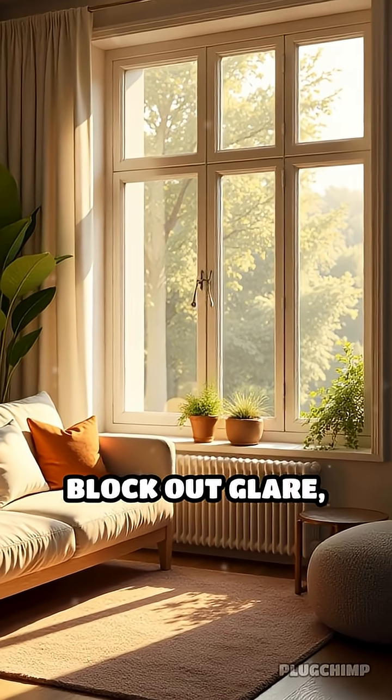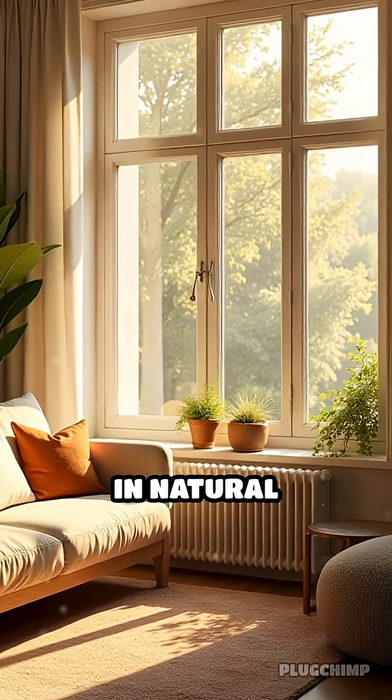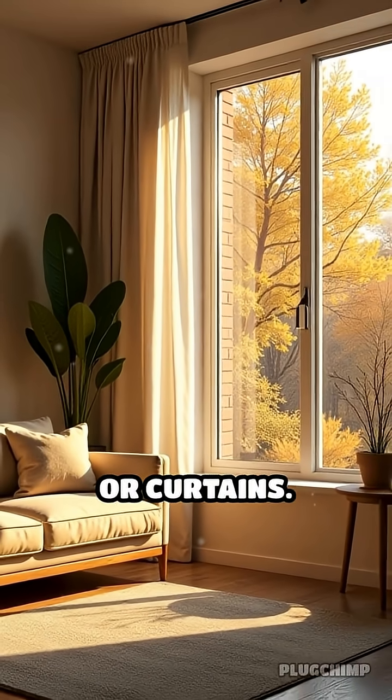Instantly, your window can block out glare, reduce heat, or let in natural light, eliminating the need for blinds or curtains.